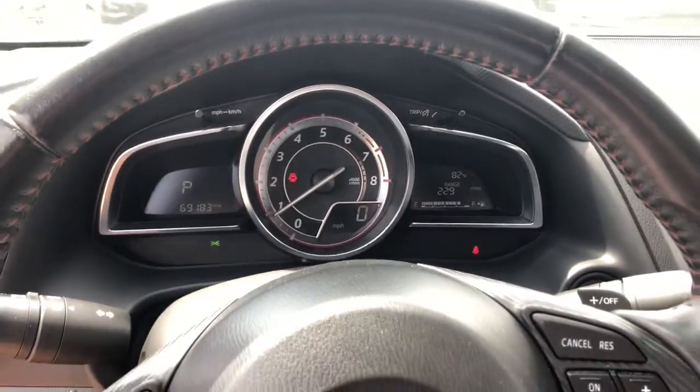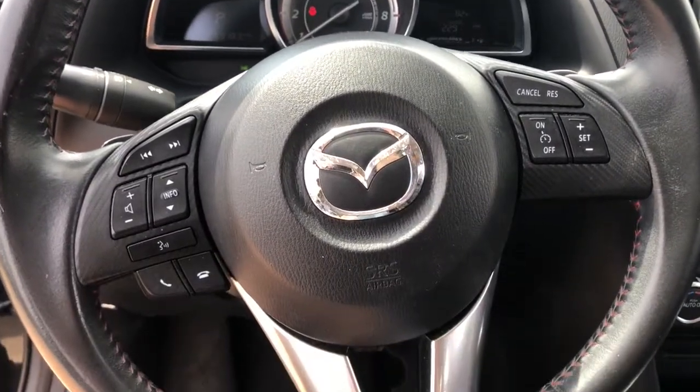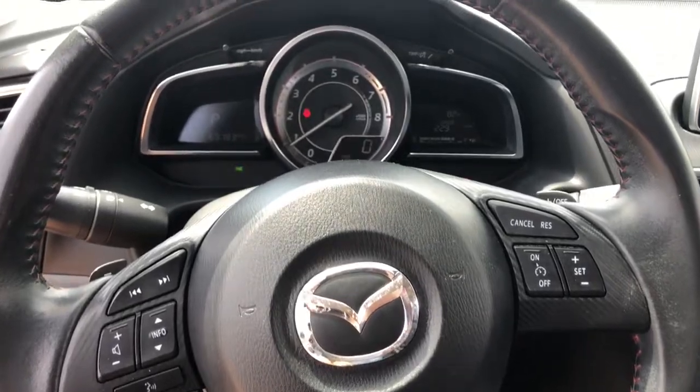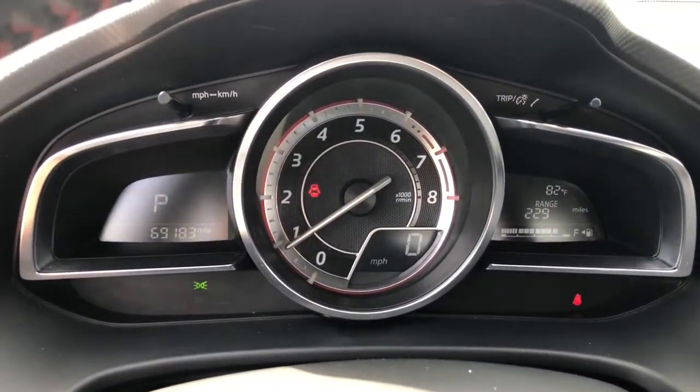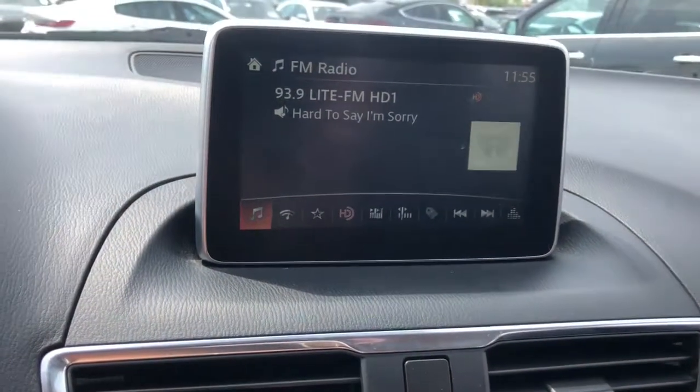These are just some of the great options this vehicle comes with: navigation system, blind spot monitor, power driver seat, electronic stability control, traction control, passenger vanity mirror, trip computer, power windows, bucket seats, and four-wheel disc brakes.